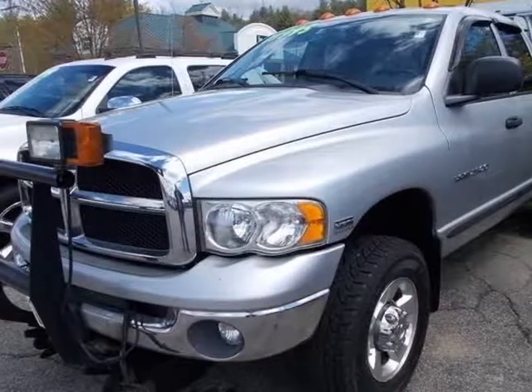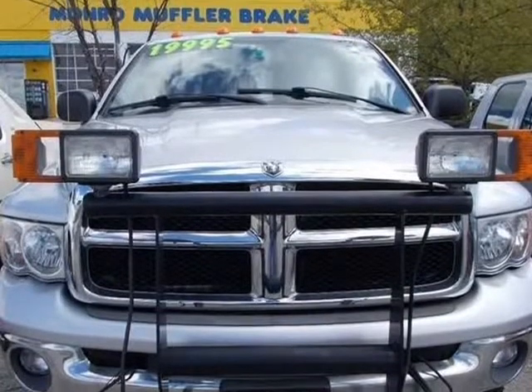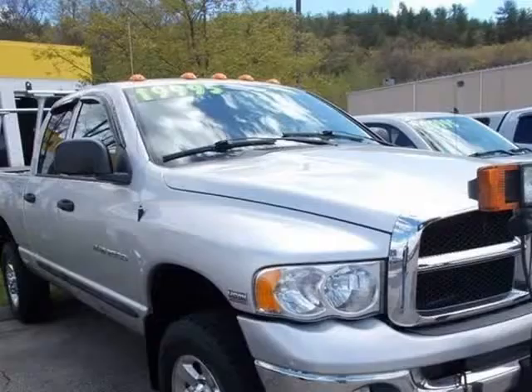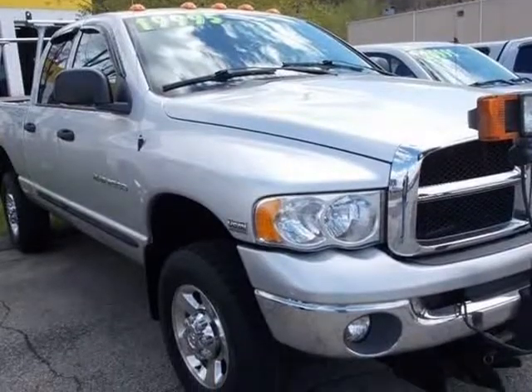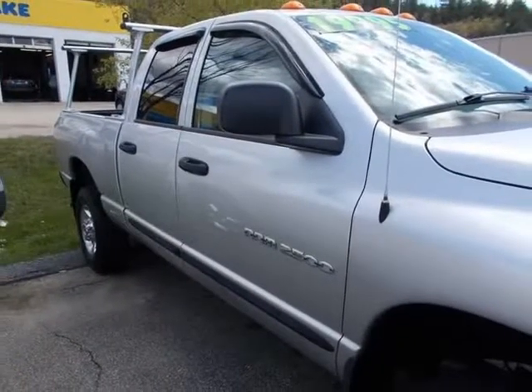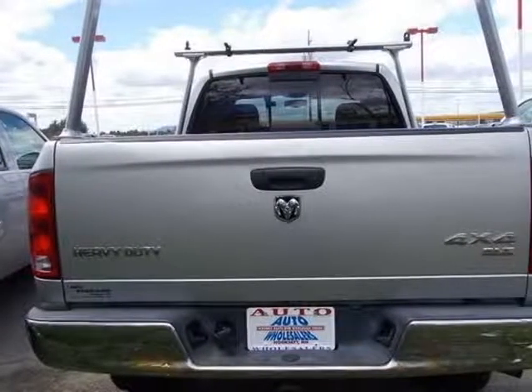This 2005 Dodge Ram pickup 2500 is brought to you by Auto Wholesalers of Hookset. Low miles, well-equipped 4-door three-quarter-ton Ram 2500 with the Hemi engine and a plow. This has all power options, cloth seating, a bed liner, a truck rack ladder rack, auto trans and alloy wheels.